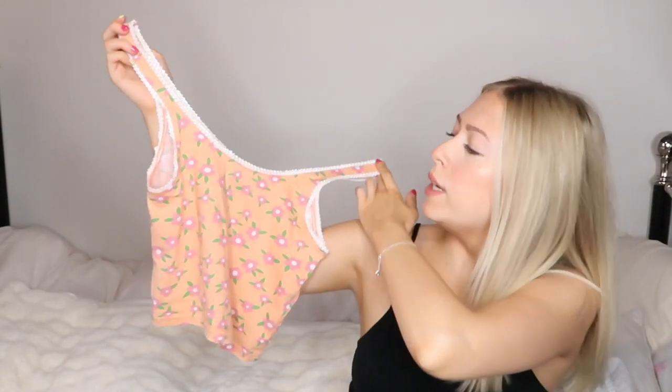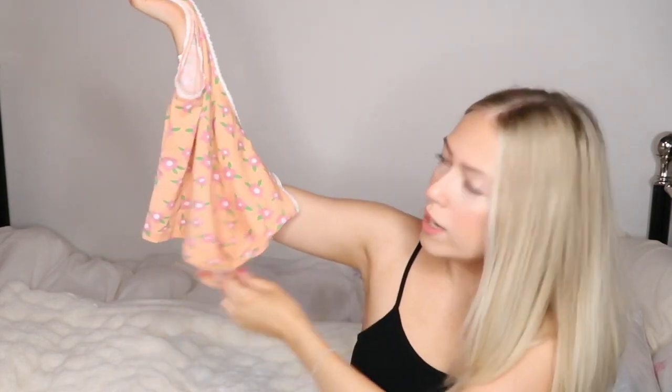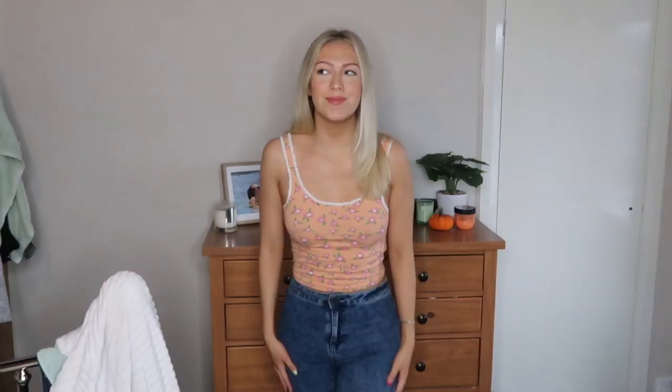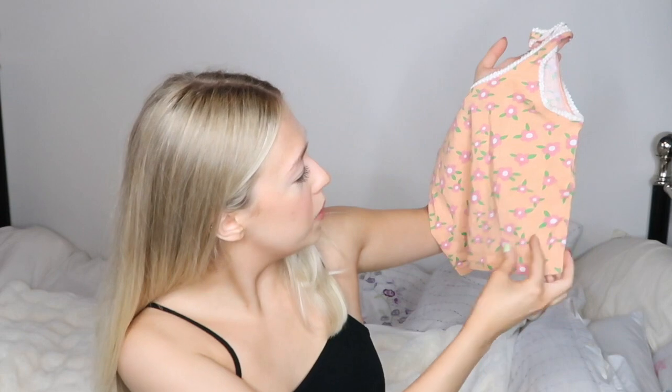Last but not least is this Daisy Street pink floral orange crop top. I do think this fits really nice. I love the little frill detail around the top — I just think it's a bit retro. The color palette just looks really cute together and a bit vintage-looking. I might be wrong, but that's just what it makes me think of. I think it'll look good with a pair of jeans or shorts when it gets warmer — how sweet is that?